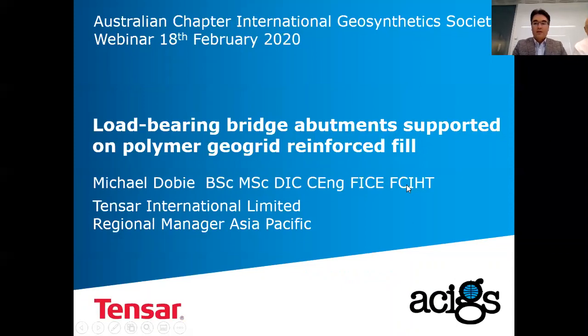Thank you for that very nice introduction. It's nice to be back in Australia. From the point of view of geosynthetics, this topic is at the high-risk end of what we can do with reinforced soil — supporting bridges and bridge decks. Today I have quite a lot of material to get through, so I need to move fairly quickly.